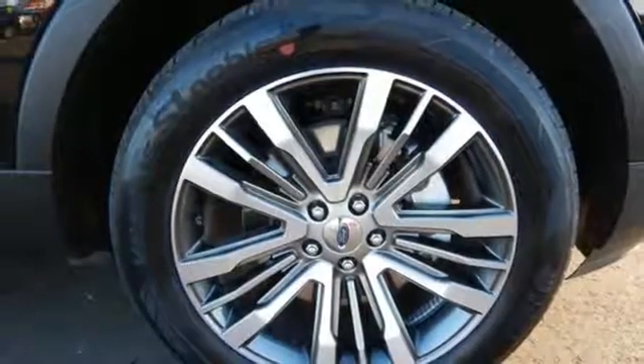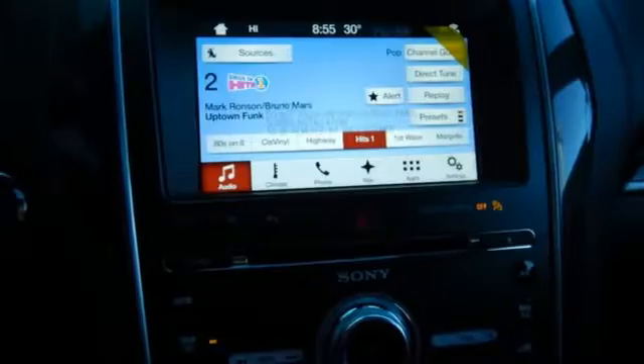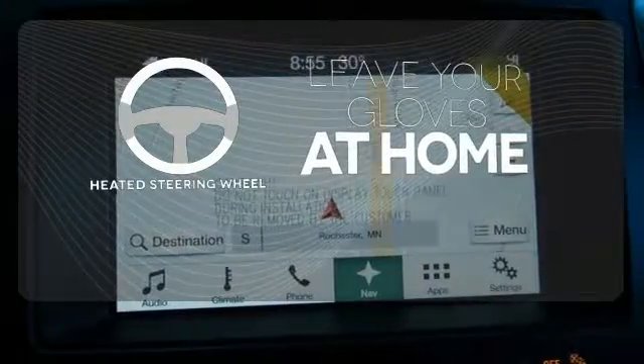Get back to your roots in comfort with space for all your supplies, and rear auxiliary climate control to keep all three rows of passengers energized for the experience. Leave your driving gloves at home thanks to the heated steering wheel.